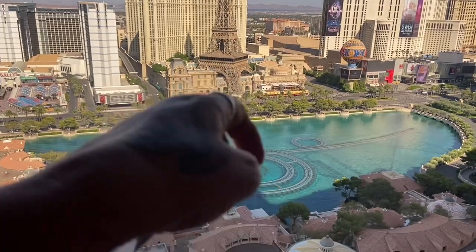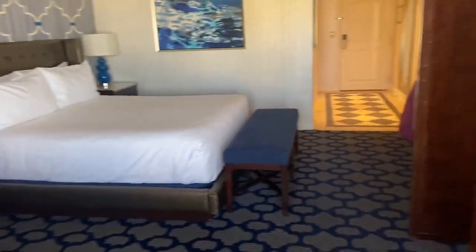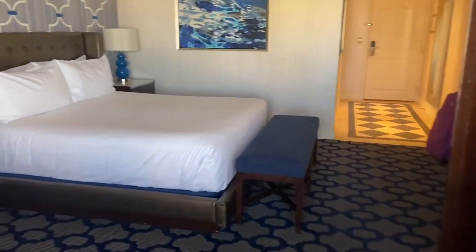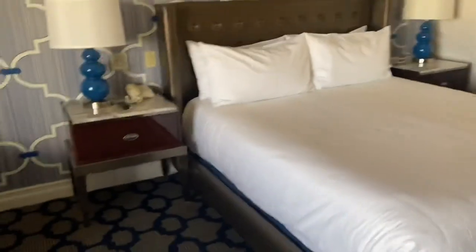But that is my room tour — very nice. I hope you enjoy it. If you did, thumbs up this video and subscribe to my channel. Bye!